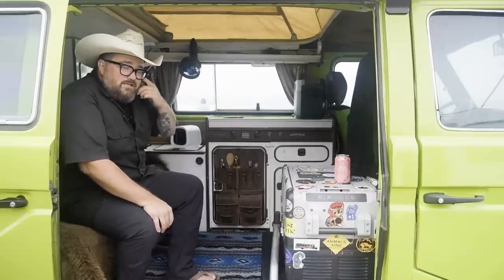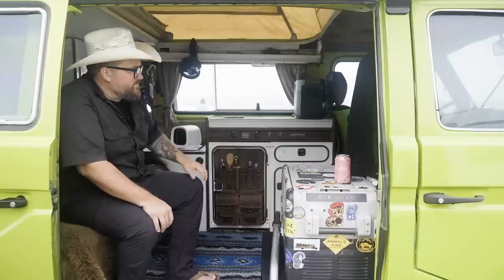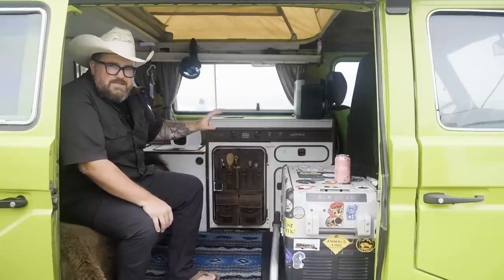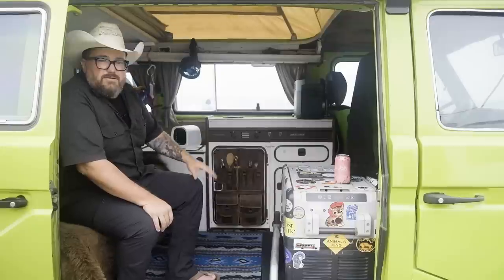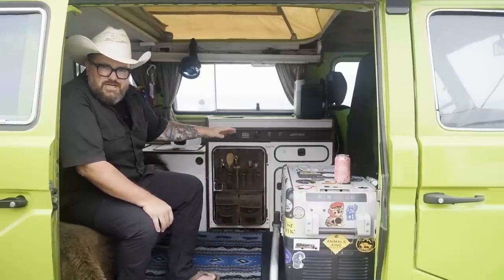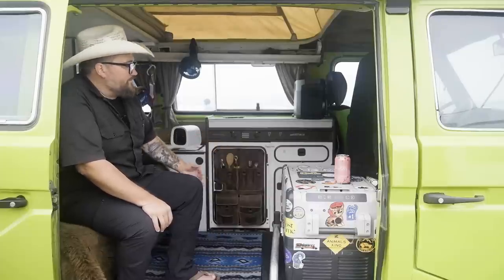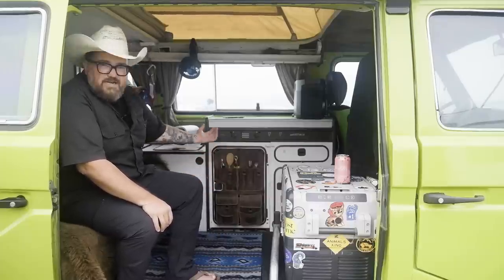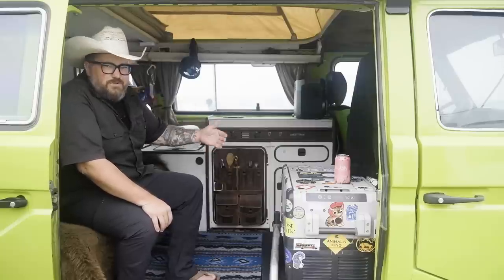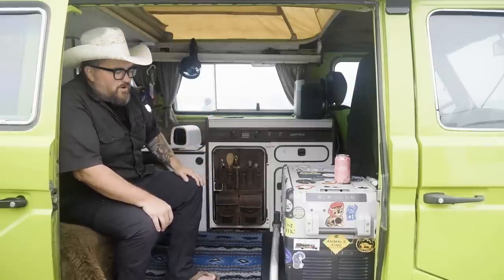The nice thing about the Vanagon community having been around 40-plus years is that a lot of folks have thought through many ways to solve these problems. There are places that make really cool improved versions, and you can work with people who really understand the dimensions to do custom sets. A lot of times when I want to cook anyway I'm grilling out — I've got an external two-burner GSI stove I pull out, set on the swing-away tray, and we're making steaks or doing something over the barbecue.